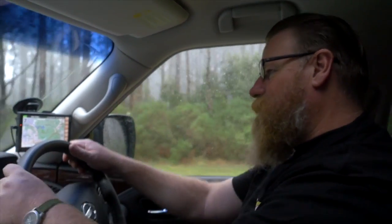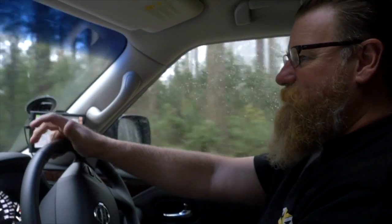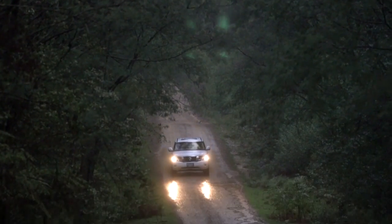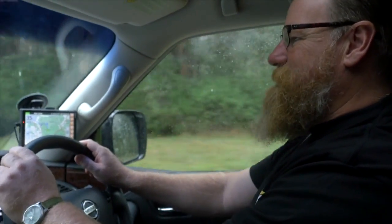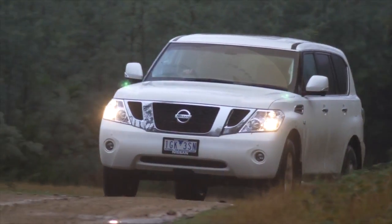We're driving the Nissan Y62 Patrol Ti, and the Y62 is about to become the only model in the Patrol range now, after Nissan just announced they're dropping the two decades old GU Patrol. So we're left with the Y62, which is a pretty good thing — very different to the old Patrol. This is a luxury car, almost.